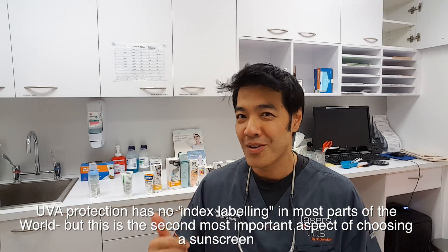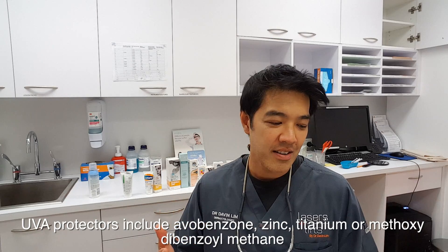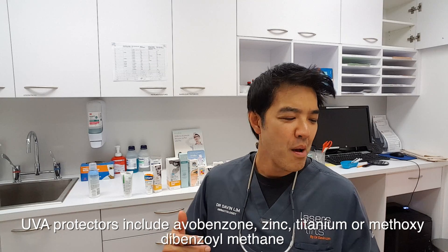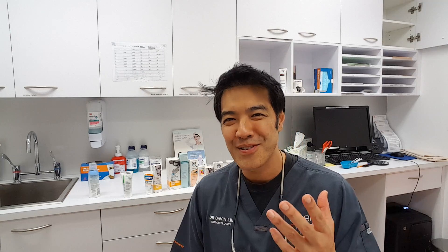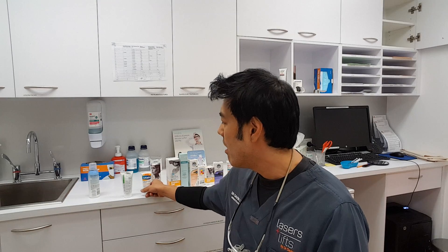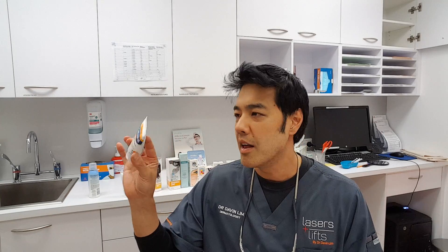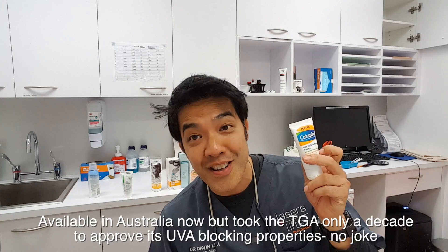So you've got to look for the products, and the ingredients are either Avobenzene, Titanium Dioxide, Zinc Oxide, or — I had to look at this one — it's called Methoxy-Di-Benzyl-Methane. I actually did a paper on that 13 years ago and I still can't pronounce it, but anyway — it's actually a molecule marketed as Mexoryl XL years ago by a company known as La Roche-Posay, and now it's also sold in Cetaphil and other really cheap but super good sunscreens now available in Australia.